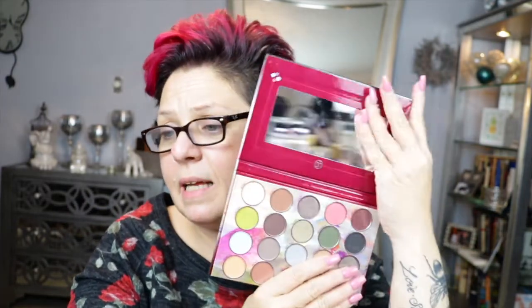I picked up this BH Royal Affair palette at TJ Maxx yesterday. I swatched three colors — two shimmer and one matte — and it looks pretty decent, so we're going to give it a shot. It has a pretty big mirror. We're going to do a little look with it.